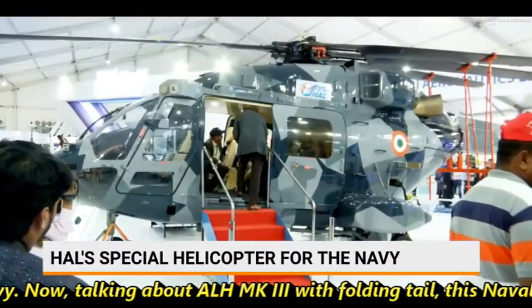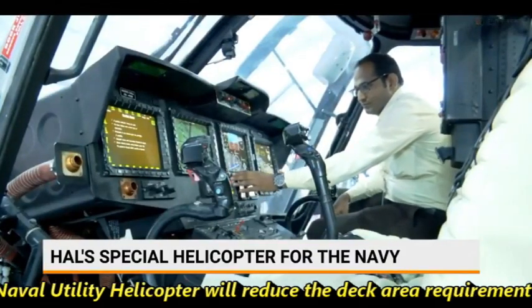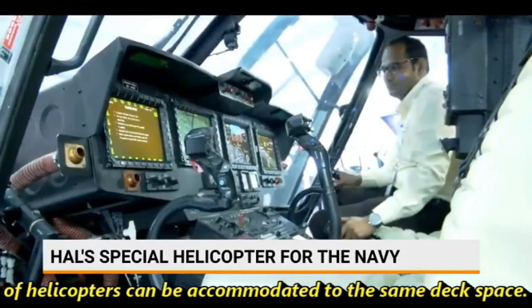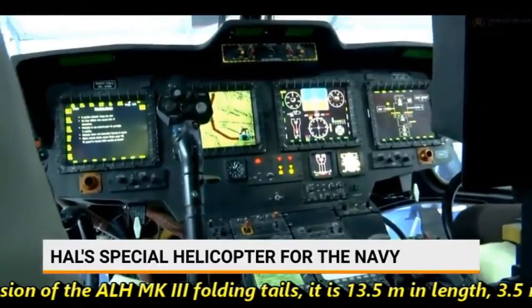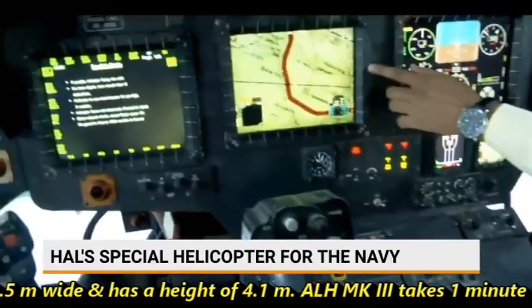Talking about the ALH MK3 with folding tail, this naval utility helicopter will reduce the deck requirement of the Indian Navy and a greater number of helicopters can be accommodated in the same deck space. Talking about the dimensions of ALH MK3 with folding tail, it is 13.5 meters in length, 3.5 meters wide, and has a height of 4.1 meters.